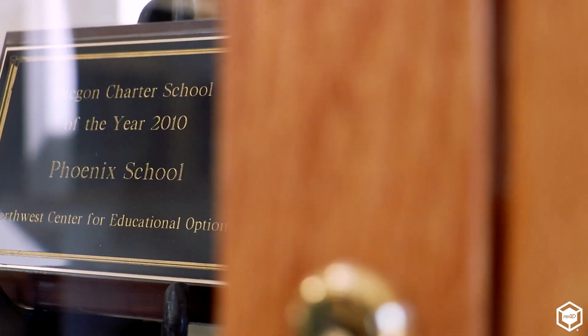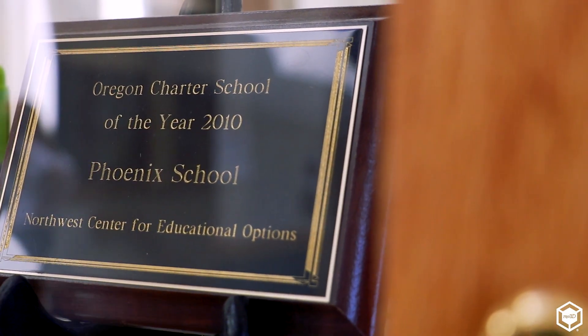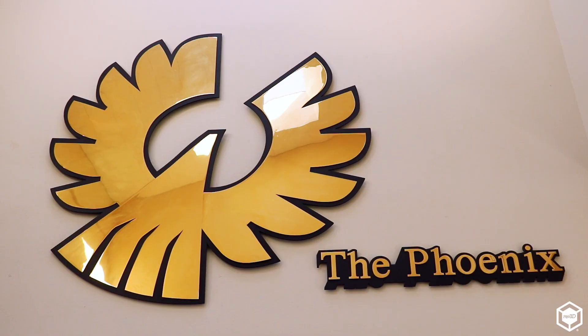My name is CJ. I am the Technology Coordinator at the Phoenix School in Roseburg, Oregon. The Phoenix School is a charter school, and our population is mainly the students that aren't making it academically in other schools.